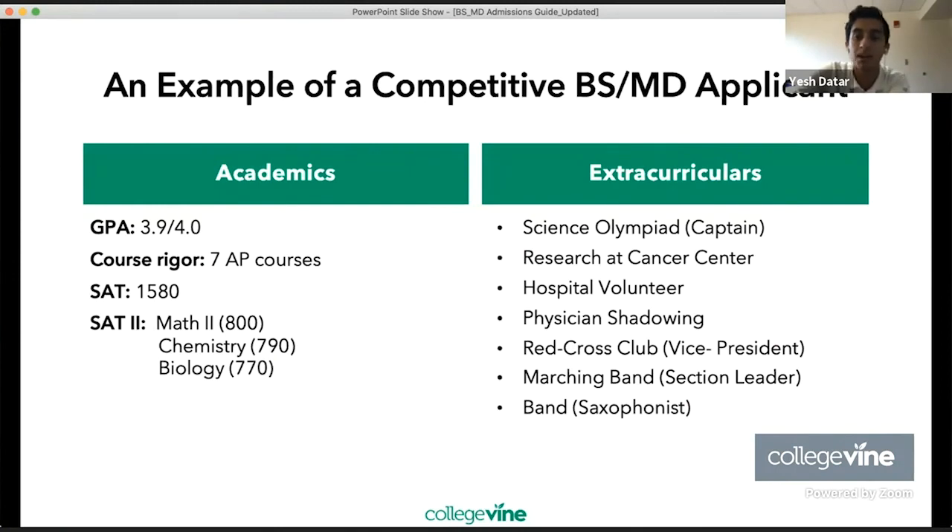Looking at an example of a competitive BSMD applicant: academically, a 3.9 GPA, 7 AP courses, a 1540 SAT, and 3 subject tests with high scores including Math 2. Extracurricular-wise, the student checks the boxes: captain of Science Olympiad, research at a cancer center, hospital volunteer, physician shadowing, vice president of a Red Cross club, section leader for marching band, and plays saxophone — showing both a passion for musicality and a demonstrated passion for medicine and science.